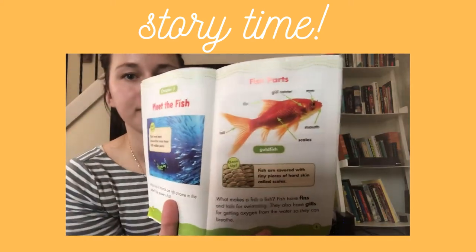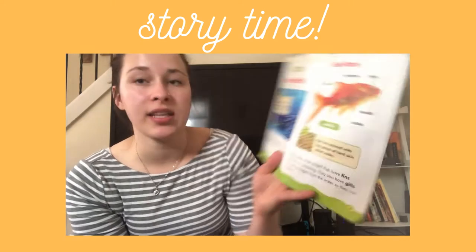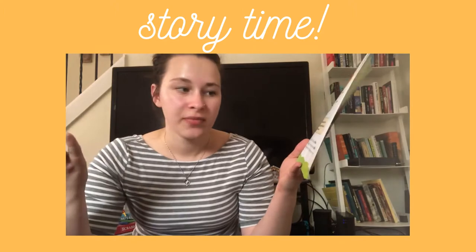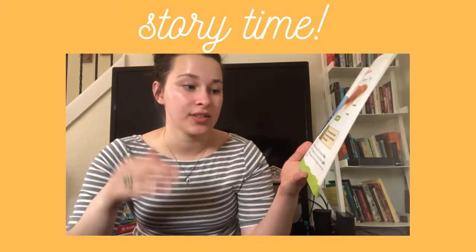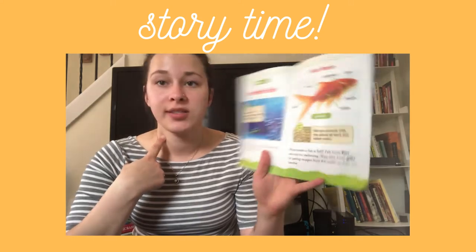This is a goldfish. Fish are covered with tiny pieces of hard skin called scales. What makes a fish a fish? Fish have fins and tails for swimming. They also have gills for getting oxygen from the water so they can breathe.